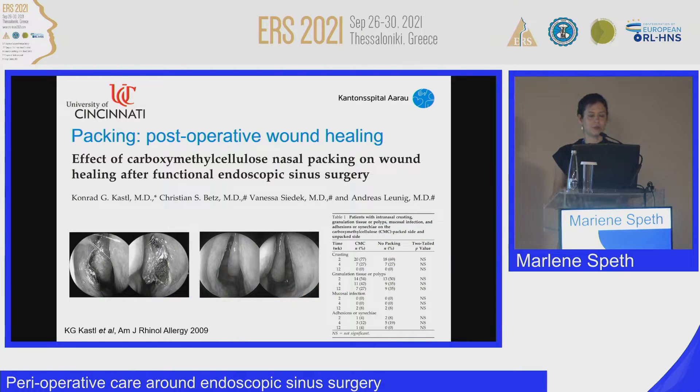There are studies looking at postoperative wound healing. A study by Kassel and colleagues examined the effect of carboxymethylcellulose packing: they used a CMC pack in one nostril and no packing — just a spray and rinses — in the contralateral nostril, and they did not find a difference. The conclusion was that perhaps the steroid spray on the non-packed side balanced out the effect of the packing.